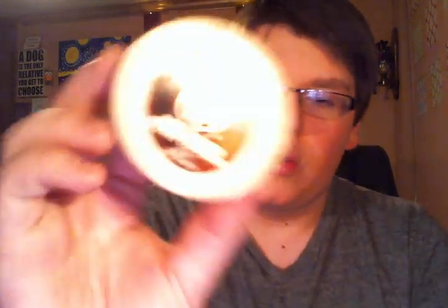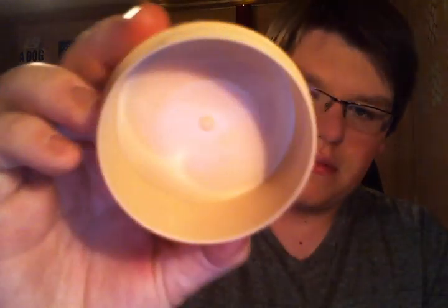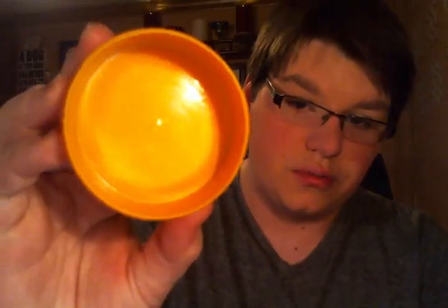I finished two mini body butters from the Body Shop. One is the Shea Butter Body Butter in a mini size — all finished nice and clean. I love this one; it's my favorite. I keep it in my bag on the go and people at school seem to really like it too. I also finished a Satsuma Mini Body Butter — another one that is super strong. I actually have two full sizes and a jumbo size of this as well. It just smells so orange, so orangey; it's incredible.